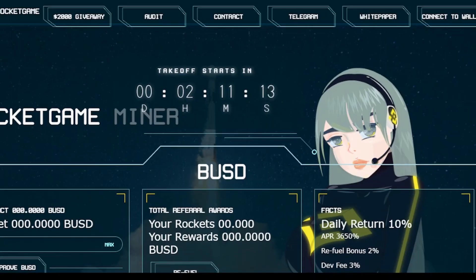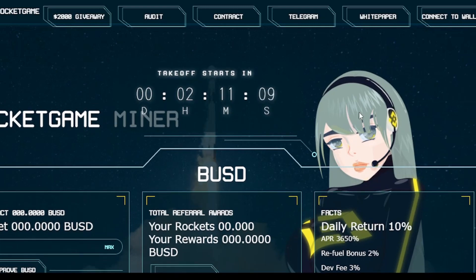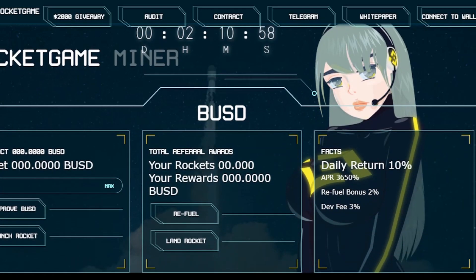The project we are going to talk about today is called Rocket Game Miner. It will be launching in the next two hours. I spoke to their team, who are very helpful. I'll review the project and you can invest from your side. The investment requires BUSD in your wallet. You can transfer BUSD to your MetaMask or Trust Wallet from any exchange — Binance, MEXC, Qcoin, or others.